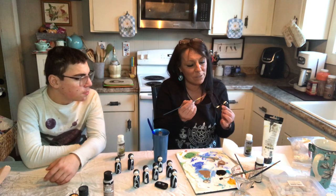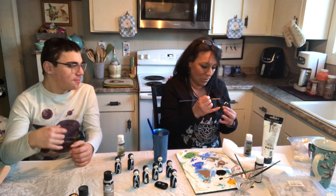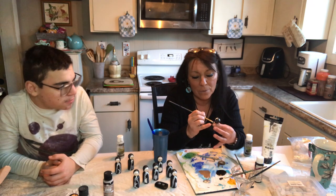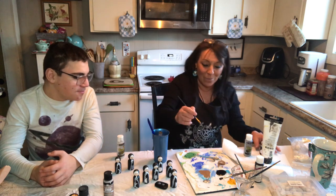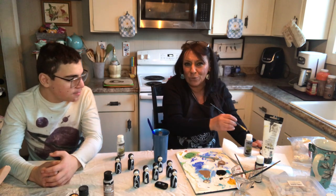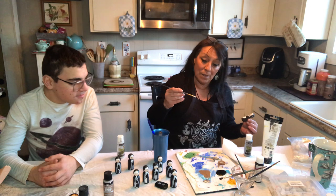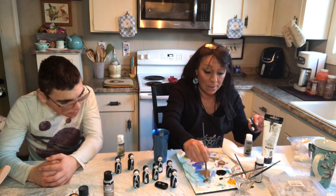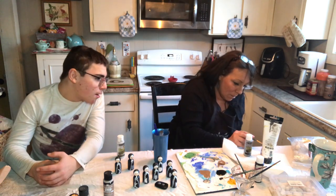Oops — she ended up with a collar! But we can work with that — we'll give her a collar. Now she is a nun or a pilgrim! I always like what fate brings. I'm cleaning the brush off a little so I don't get white all over her nice black dress. We're going around and around the moon — this is so fun.